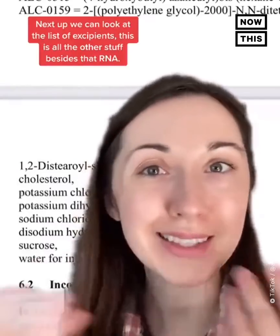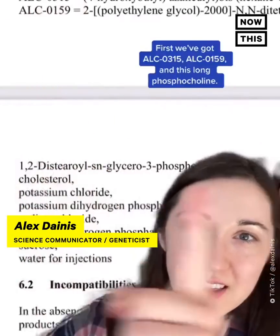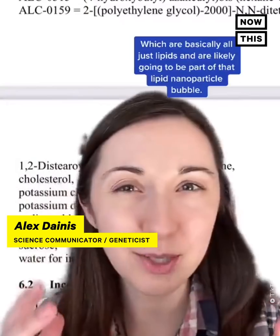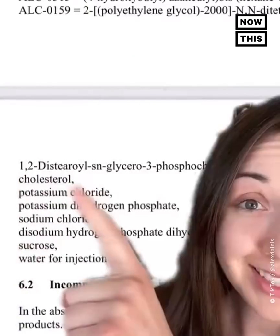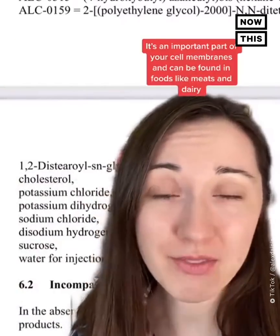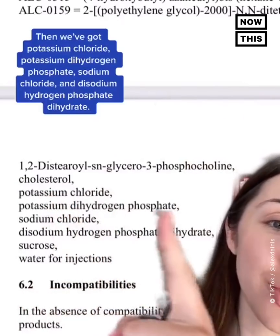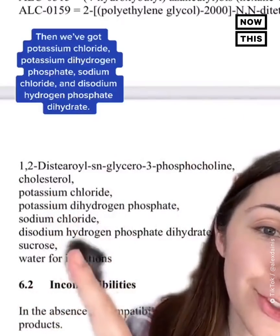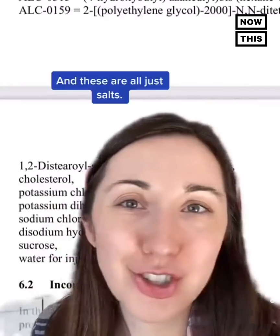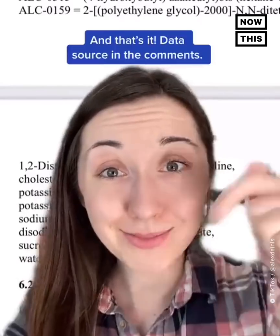Next we can look at the list of excipients — all the other stuff besides the RNA. First we've got ALC0315, ALC0159, and a long phosphocholine, which are all just lipids and are likely part of that lipid nanoparticle bubble. Same thing with cholesterol, which is an important part of many of your cell membranes and can be found in foods like meat and dairy. Then we've got potassium chloride, potassium dihydrogen phosphate, sodium chloride, and disodium hydrogen phosphate dihydrate — all just salts. And finally, sucrose — just sugar. And that's it.